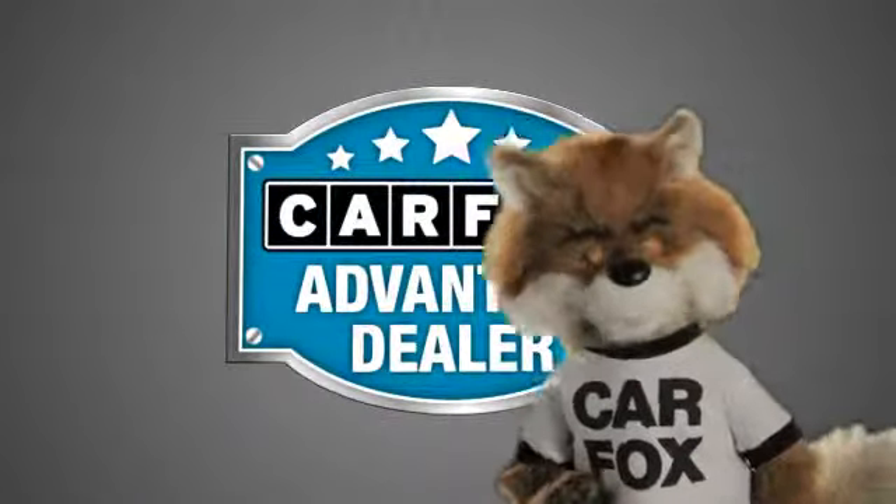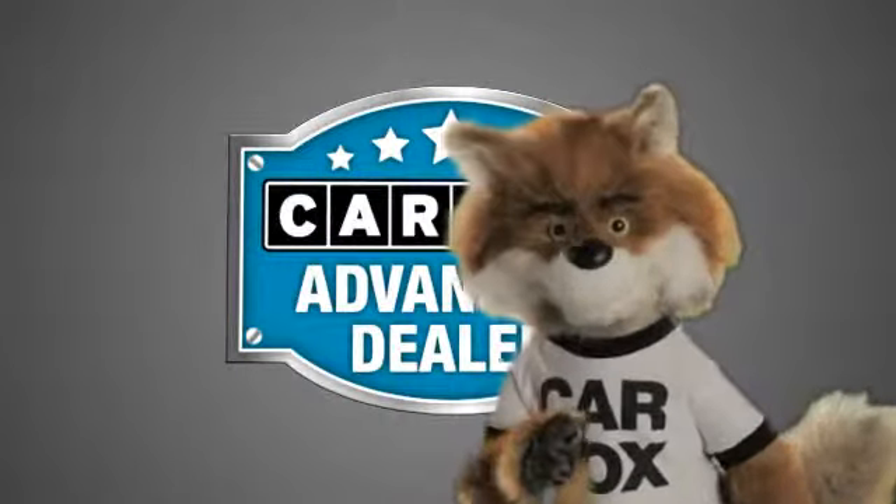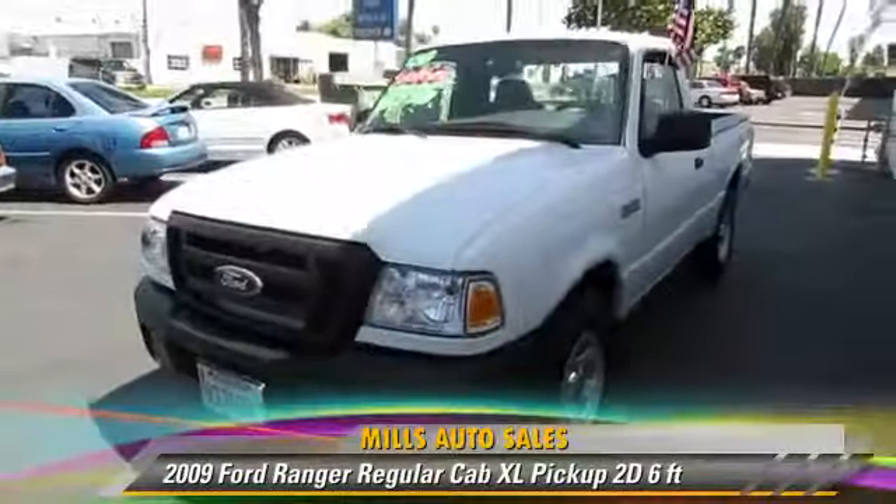Just say show me the Carfax at Mills Auto Sales, a Carfax Advantage dealer. I'll see you soon.